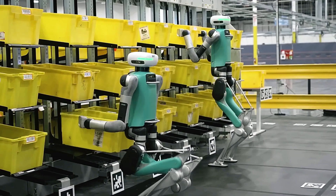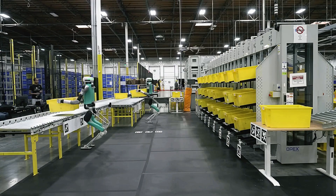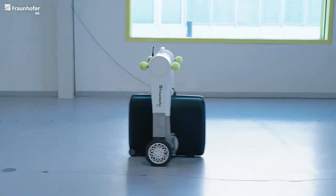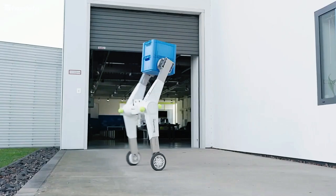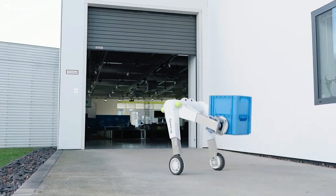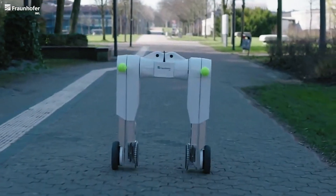As humanoid robots like Digit begin making waves in places like Amazon warehouses, a new competitor has emerged that challenges the need for such complex designs. Meet Evo Bot — a self-balancing two-wheeled robot that's proving to be a game changer in the world of warehouse automation. Unlike humanoid robots, Evo Bot excels with simplicity and efficiency, reaching impressive speeds of 60 kilometers per hour, far beyond the typical 5 to 6 kilometers per hour.